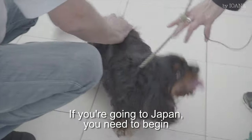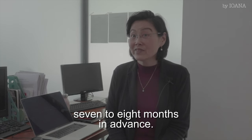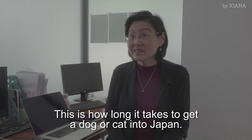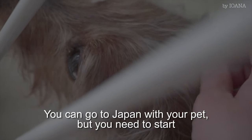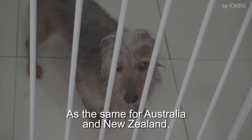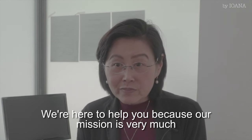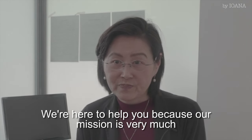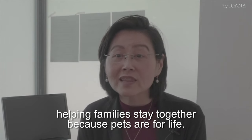If you're going to Japan, you need to begin seven to eight months in advance. This is how long it takes to get a dog or a cat into Japan — you need to start almost a year in advance. And it's the same for Australia and New Zealand, about seven to eight months in advance. We're here to help you because our mission is helping families stay together, because pets are for life.